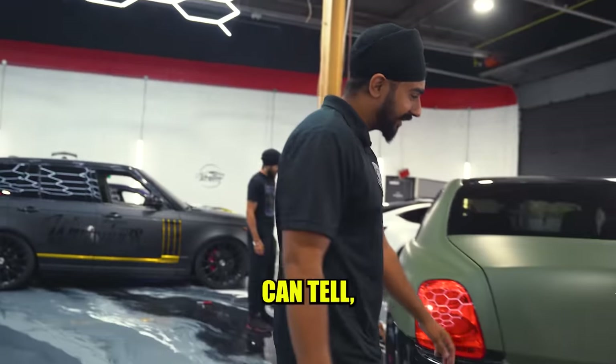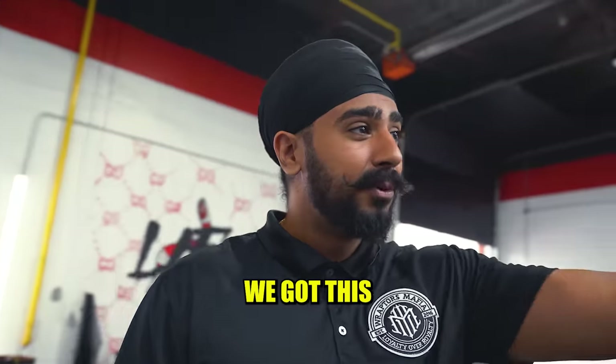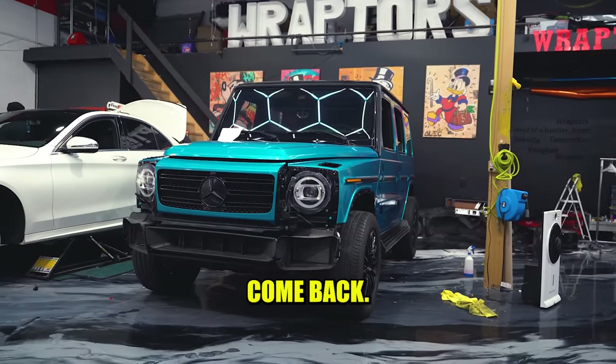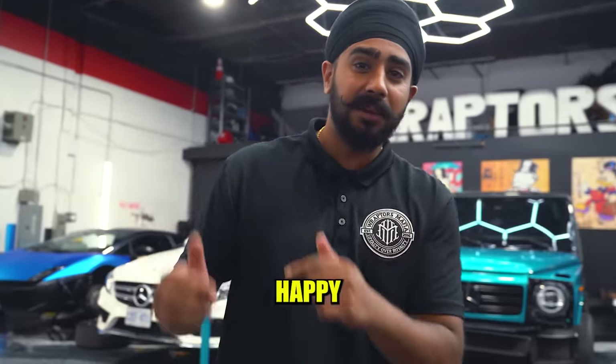The only problem right now is the trunk's not opening. Right behind me, we got this other G-Wagon, fully wrapped and ready. We're just waiting for the flares to get painted and come back, and then we're going to have this assembled and have the client very happy and on its way.